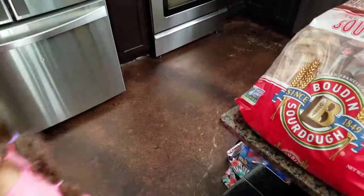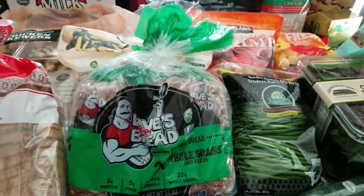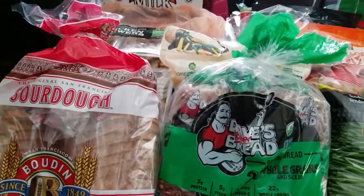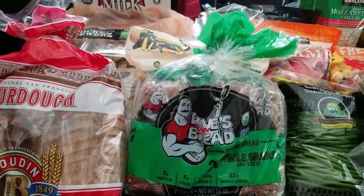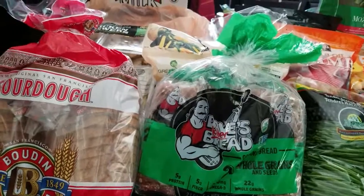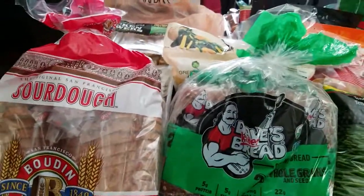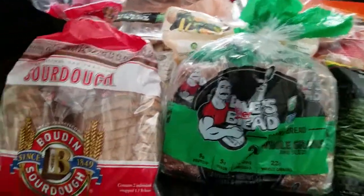I have this island here full of groceries. I'm going to turn you guys around and show you everything that we got from Costco. So this is a Costco trip, and it's going to last us hopefully the full month. I'll just have to run back after three weeks or so to get more milk and maybe some more chicken. But weekly it would just be produce.